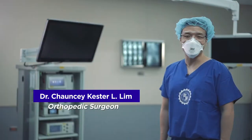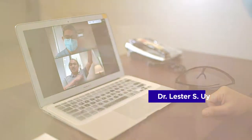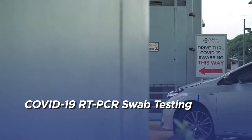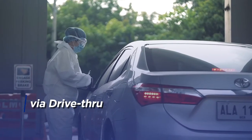Surgical patients can have their consultation either in person or through our teleconsult service. Prior to surgery, our patients are clinically screened and are required to undergo a COVID-19 RT-PCR swab test. For their convenience, this can be scheduled via drive-thru.